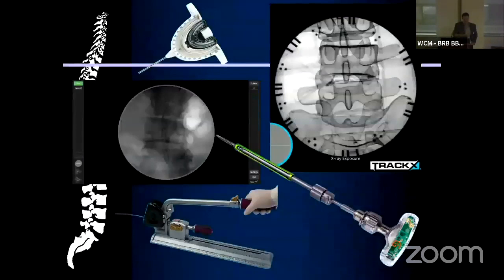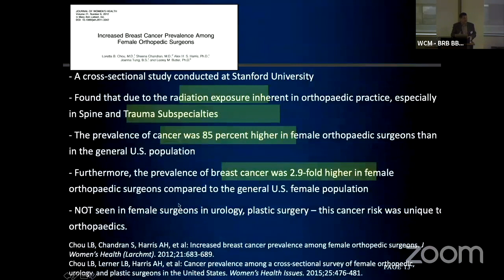I sound like a naysayer, and I'm not. I actually think the technology is amazing, and the opportunities out there are incredible. The same computing power, rendering, and graphics processors enabling robots and navigation systems are also allowing us to do other things in the operating room with significant value. And if radiation is a concern — I think it should be to all of us — we should talk about these technologies too.